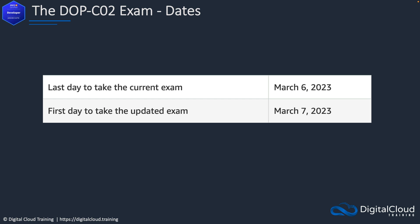Let's cover off a couple of key dates. The last day to take the current exam is March 6th, 2023, and the first day to take the updated exam is March 7th, 2023.